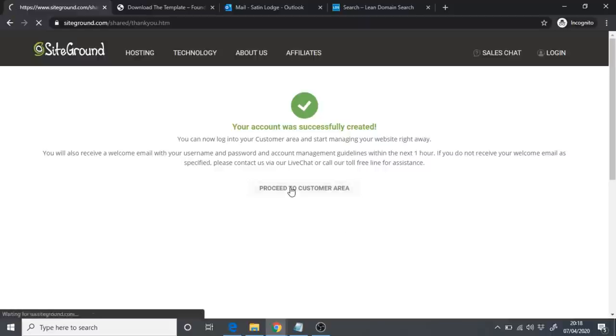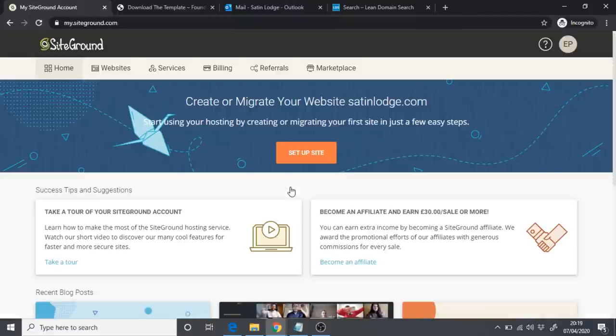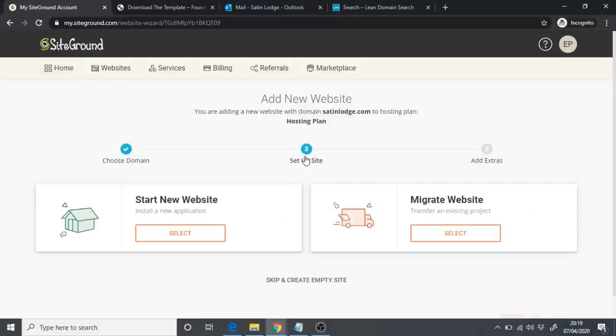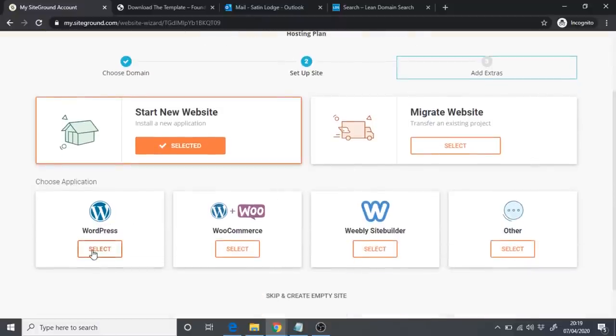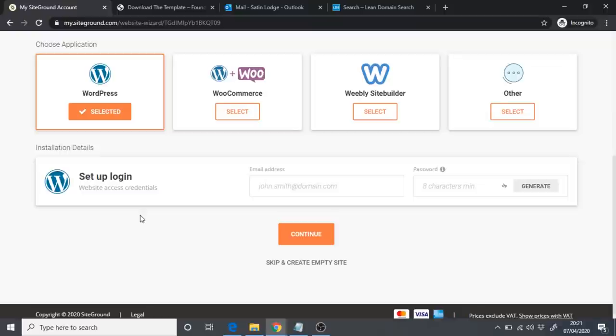Click on 'Proceed to Customer Area.' You'll see 'Create or migrate your website' — click 'Setup Site,' then 'Start New Website,' select WordPress, and click Select. You'll then need to set up a login with an email address and password for your WordPress site. I recommend using the same email you signed up to SiteGround with. For the password, use SiteGround's random password generator — these are much stronger than anything you could think of yourself.